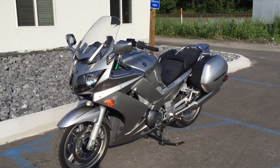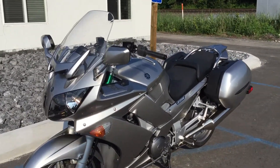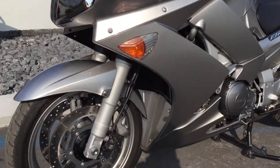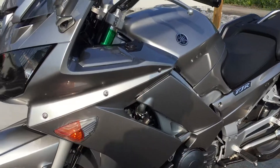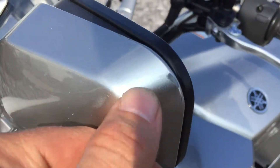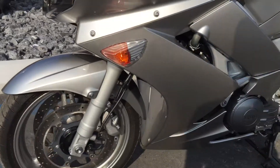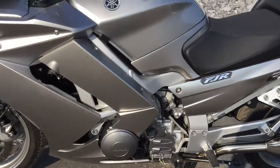Hello, Josh here at Kissel Motorsports, and thanks for the interest in this 2011 Yamaha FJR 1300. This bike is exceptionally clean — just a light scuff here on the left-hand mirror, but other than that I didn't see a scratch on this bike.